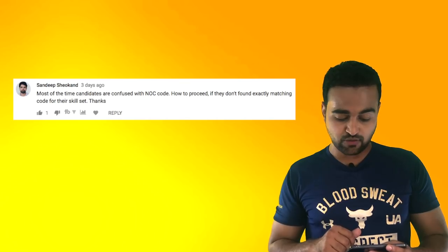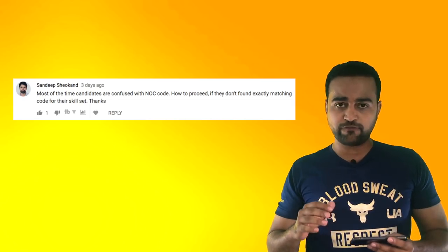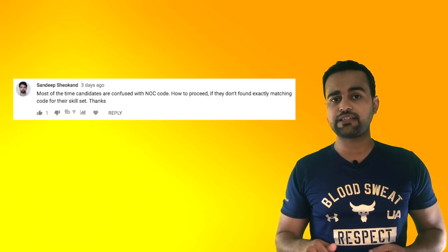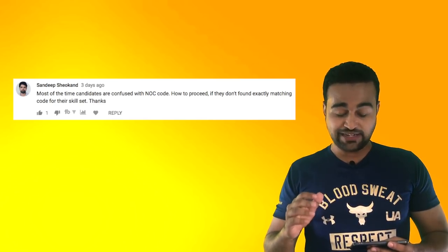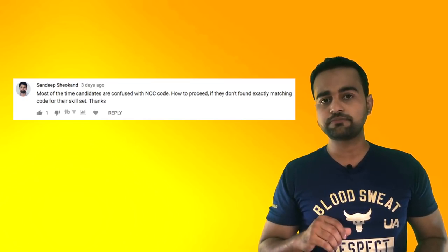Most candidates are confused with the NOC code. How to proceed if they don't find exactly the matching code for their skillset? If you're not finding the exact matching code, you can find the NOC code which is actually matching with your job duties. If not all, at least 70 to 80% of job duties should match. You should pick the closest match for your job duties.